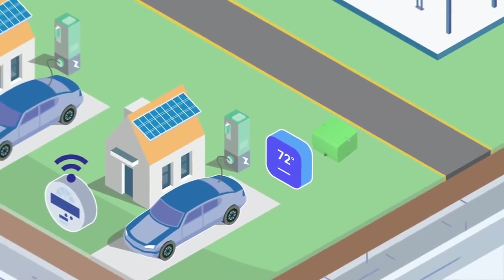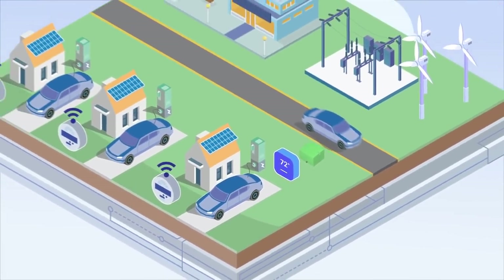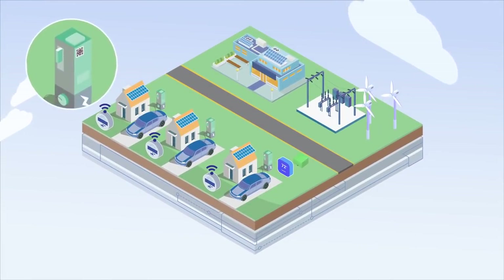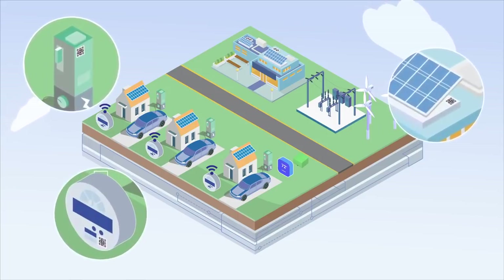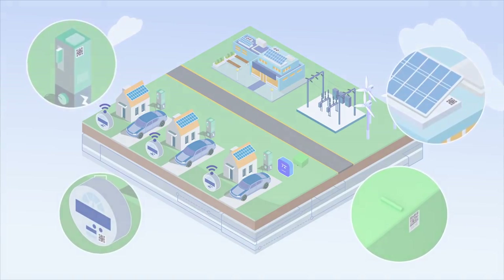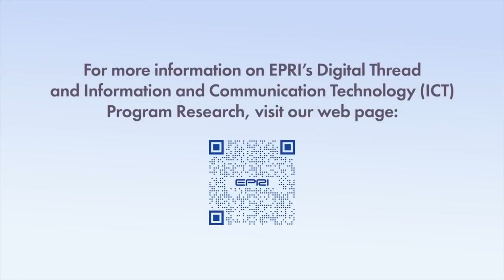As Portland General Electric and other utilities address the demands of the 21st century grid, new and novel technologies such as barcoding-based as-builts and digital threads can help them rise to the challenge. For more information on EPRI's digital thread and information and communication technology program research, visit our webpage.